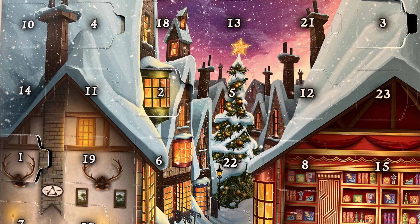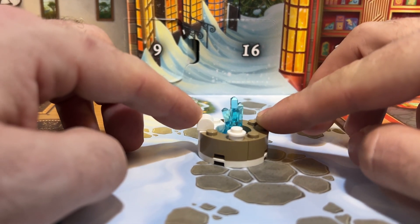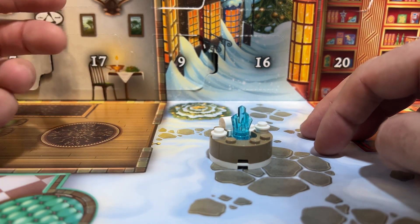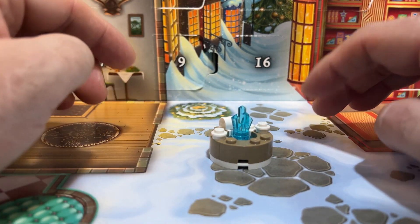It's day 12 of the LEGO Harry Potter advent calendar. My name is Matt from Belby Bricks, and today we have a fountain with frozen water in the middle. I'll be honest, I have no idea what this has to do with Christmas, other than there's snow on it and the water's frozen. If you like this video, please give it a thumbs up, and I'll see you tomorrow for day number 13.